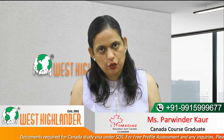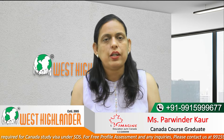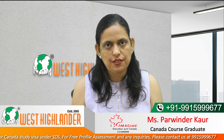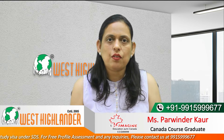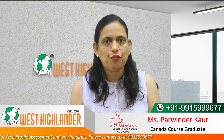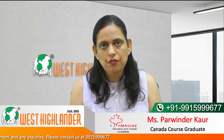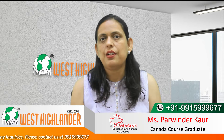There are certain mandatory documentation requirements if you would like to apply for your Canada Study Visa under SDS. The first one is having an IELTS scorecard with a band score of 6 in each of the four modules. This is one of the important documents which the students need to submit under SDS.